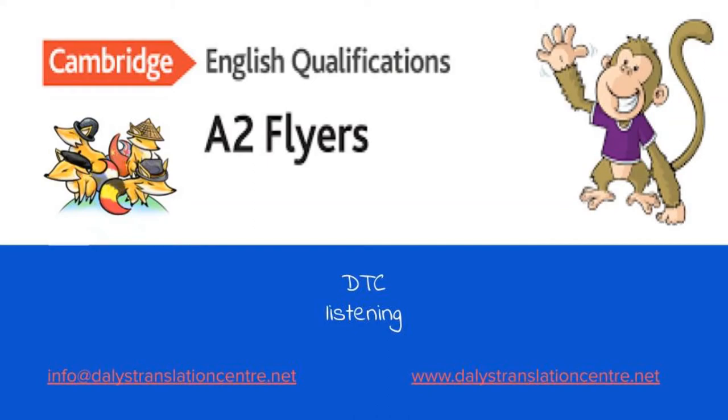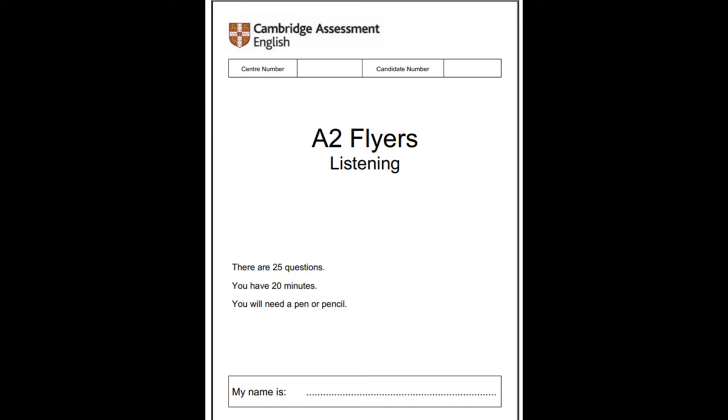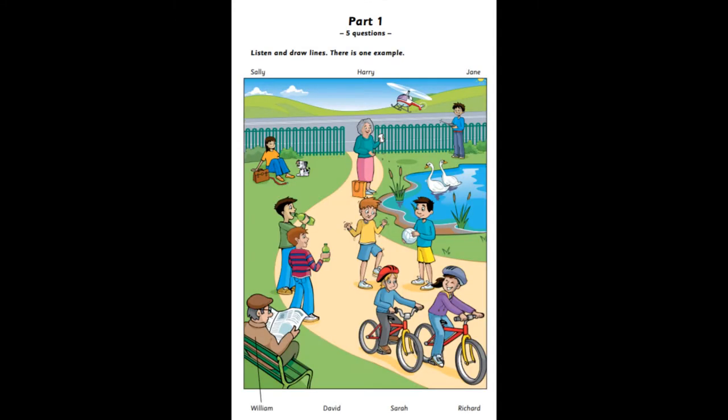This is the Cambridge English Flyers listening sample test. Part 1: Listen and Look. There is one example.